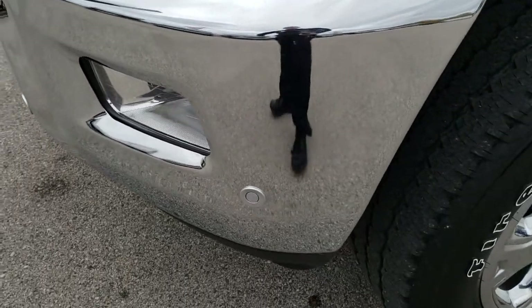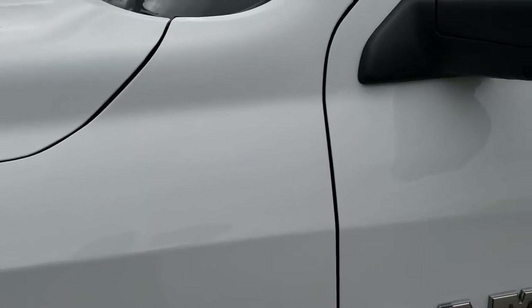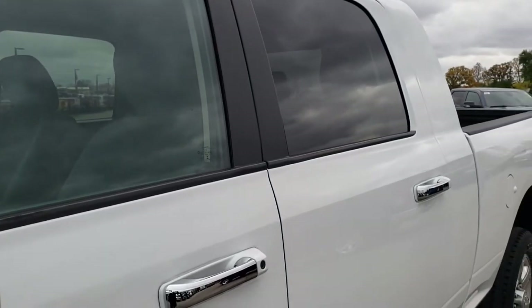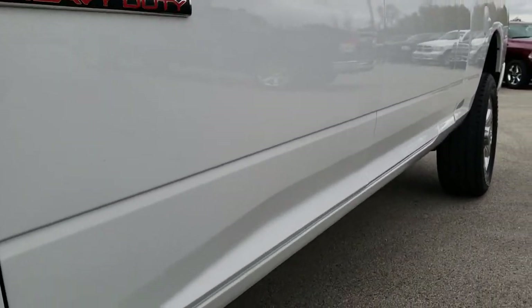Front sonar — that's what these sensors are right here. It has the factory fog lights. Bright white clear coat is the color. We shoot all of our videos in 1080p, so if you have HD capabilities on your computer, tablet, or smartphone device, turn them on right now because it is like you're right here looking at the vehicle with me.